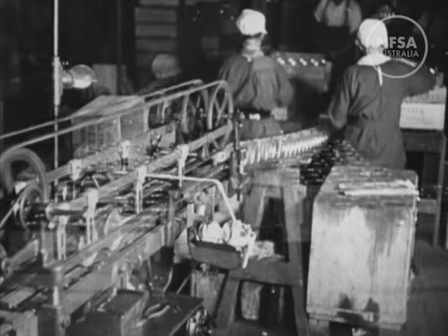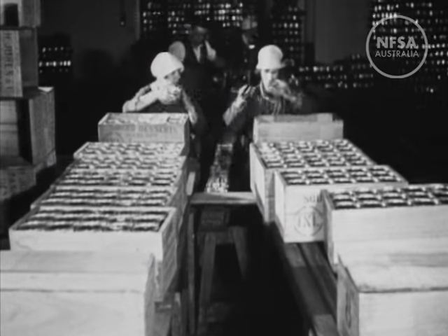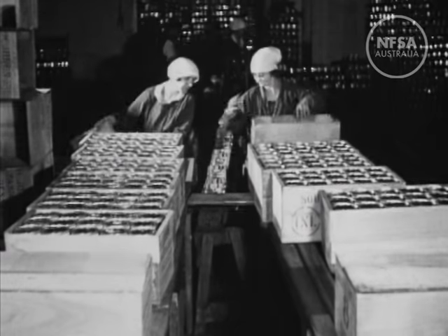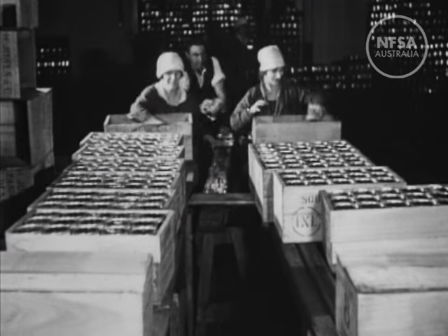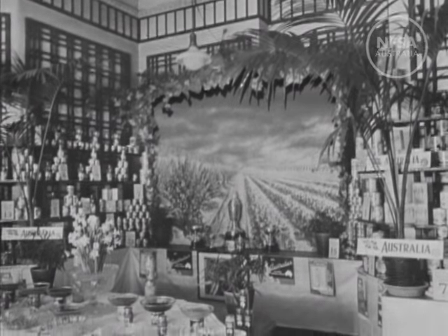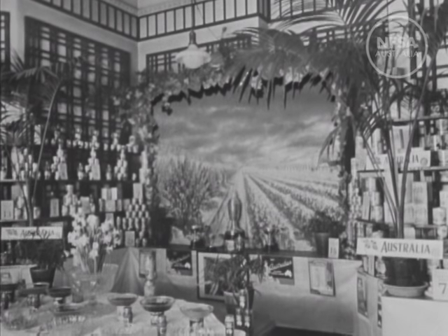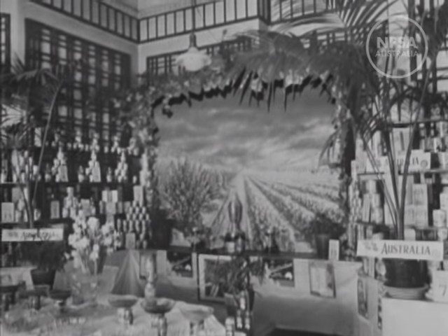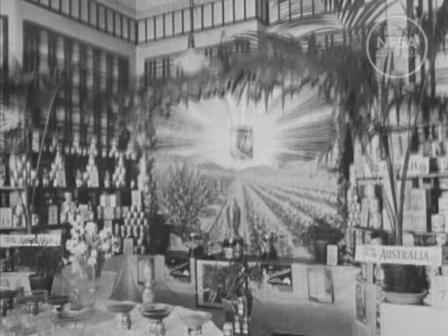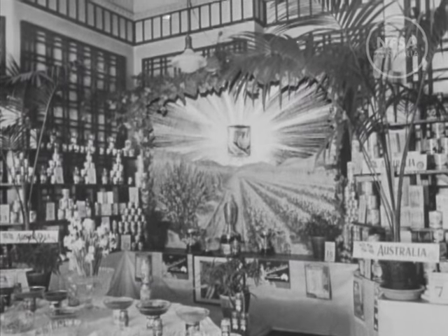Truly an all-British product. Finest Australian peaches, in containers of Welsh tin plate, packed in cases made of Canadian softwoods — these fruits are equal to the finest foreign products. British consumers who purchase these empire products get not only the finest quality, but they are assisting fellow Britishers on Australian orchards, as well as the British tin plate and shipping industries.